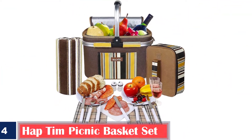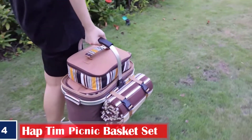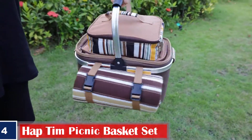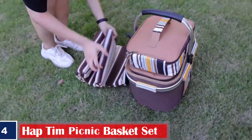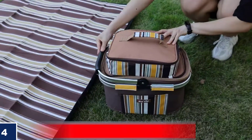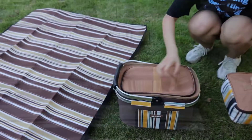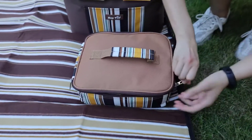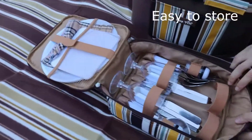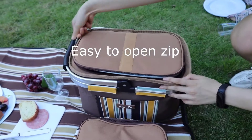Number 4: Haptim Picnic Basket Set. If you and your loved one decide to enjoy a picnic together, you cannot leave without this spacious picnic basket that helps you store essential items effortlessly. The basket is constructed with an aluminum frame and rugged polyester fabric for long-lasting use. Ideal for two people, you can carry this versatile and portable bag to concerts, sporting events, and work. The set comes complete with picnic essentials such as knives, forks, spoons, plates, wine glasses, and napkins.